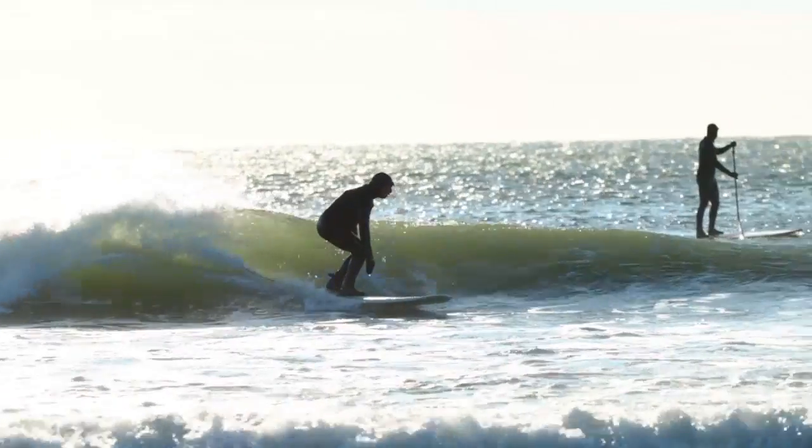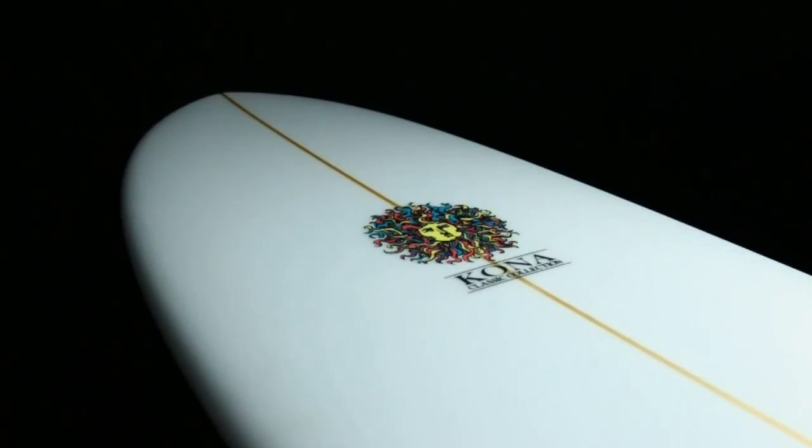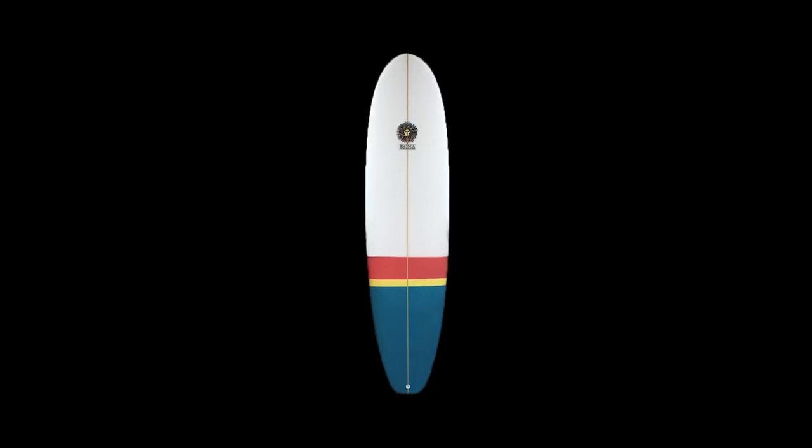The Everyday comes in a wide range of sizes from 6'8 to 8 foot and is a must-have for anyone looking for that versatile front shape in the lineup.